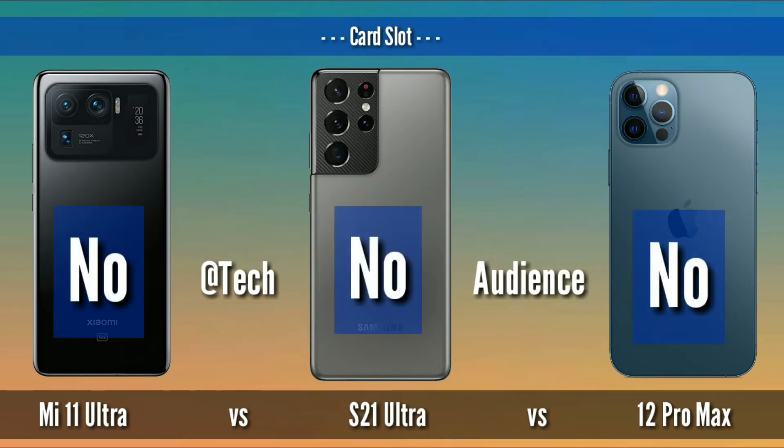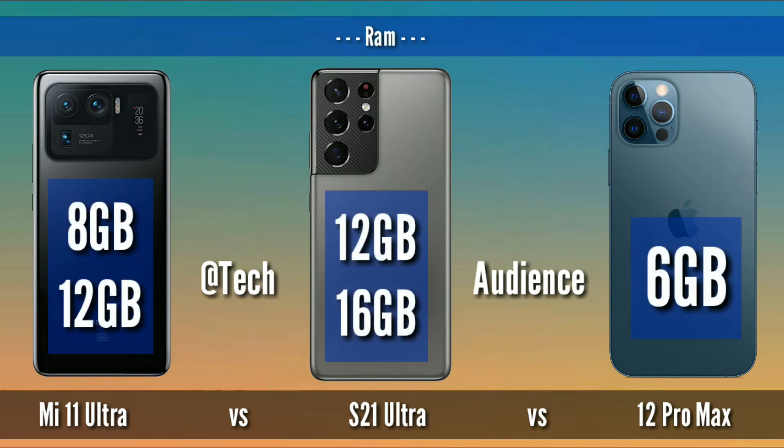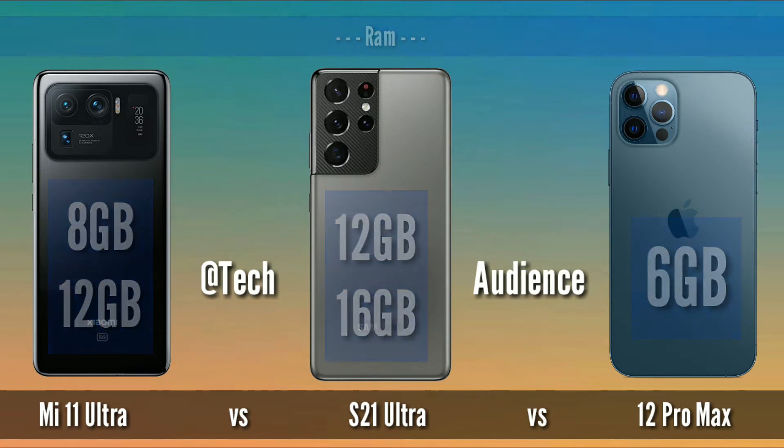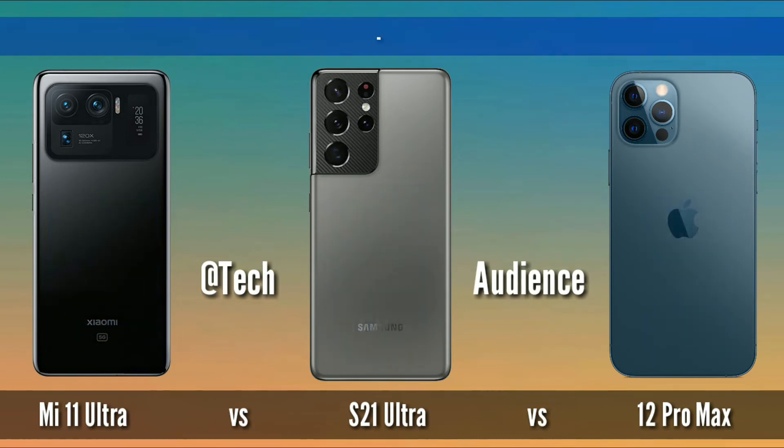Card slot: S21 Ultra has a microSD expansion card slot, while 12 Pro Max and Mi 11 Ultra both have no microSD card slot. RAM: 8GB and 12GB for Mi 11 Ultra, 12GB for S21 Ultra, and 6GB for 12 Pro Max. Storage: 256GB for Mi 11 Ultra, 128GB, 256GB, and 512GB for S21 Ultra and iPhone 12 Pro Max.